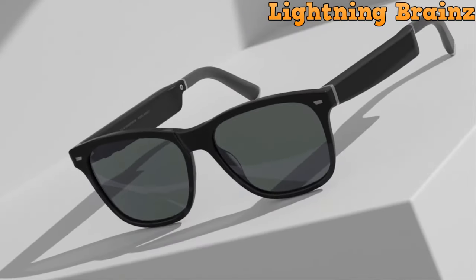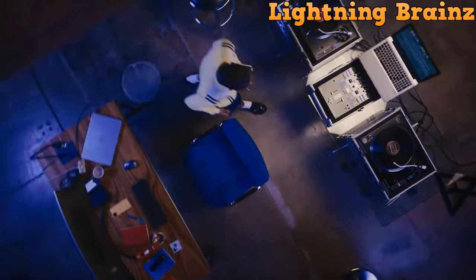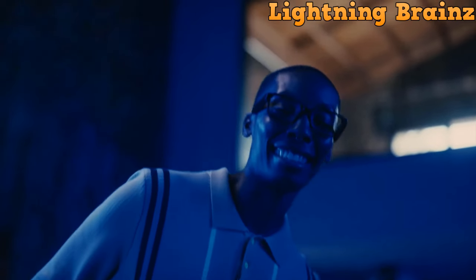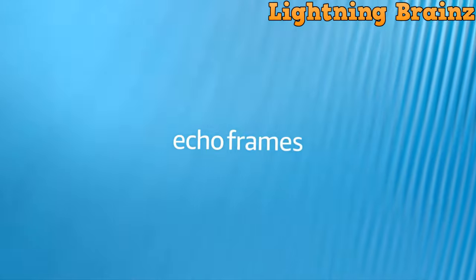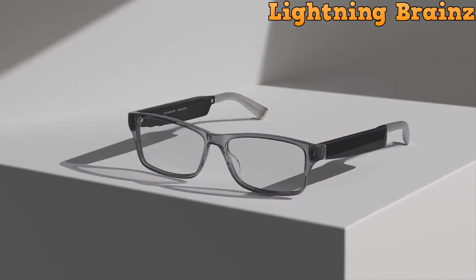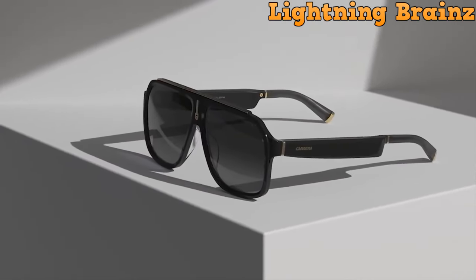The smart glasses feature a customizable button interface for easy control, allowing you to manage calls, notifications, music, and Alexa interactions effortlessly. With IPX4 water and sweat resistance, German-engineered spring hinges, and premium materials, these frames blend fashion with functionality. Privacy is a priority, with microphones designed to respond only to the wearer's voice and the ability to mute them with a button press. Enjoy up to six hours of continuous media playback or 14 hours of moderate usage, charging conveniently on the included stand.